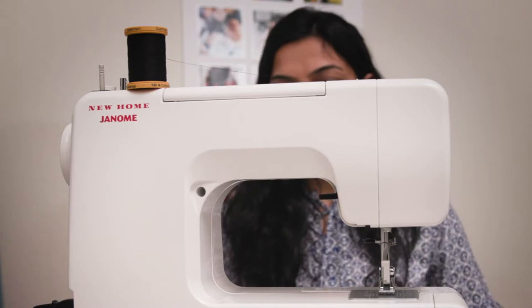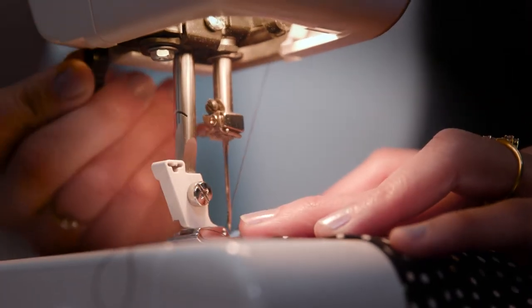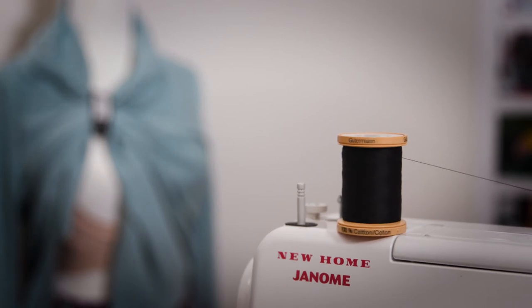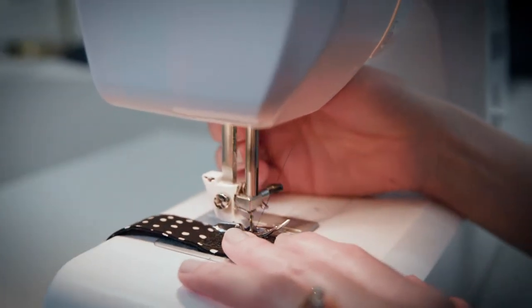I bought my first sewing machine and I started working on my prototype. After getting positive feedback from a lactation consultant, a pediatrician and several new moms, I launched this product in October 2015.